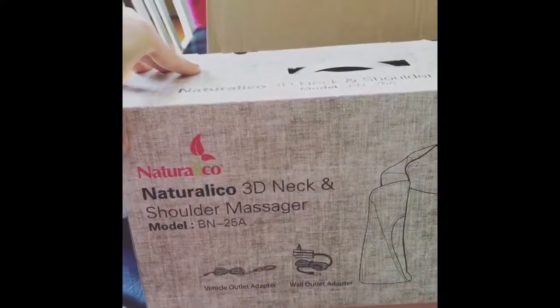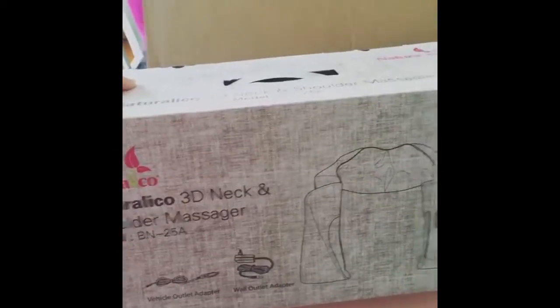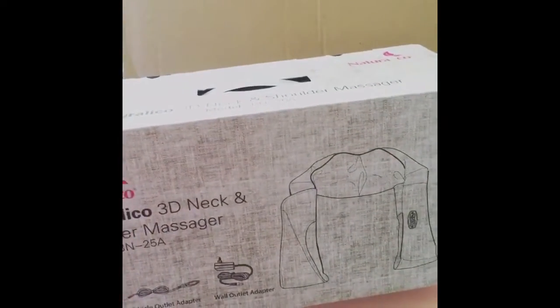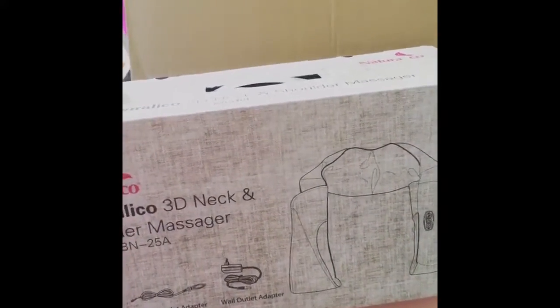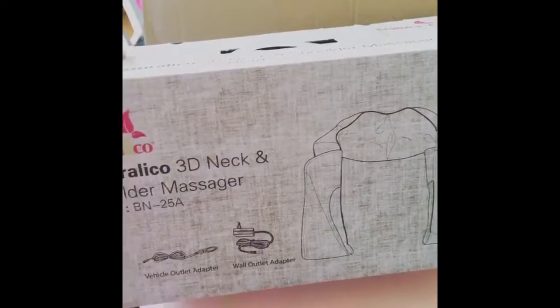It's made by NaturalEco. It is a 3D neck and shoulder massager. I have been waiting for this all week to arrive and it's finally here, so I'm going to test this out tonight.